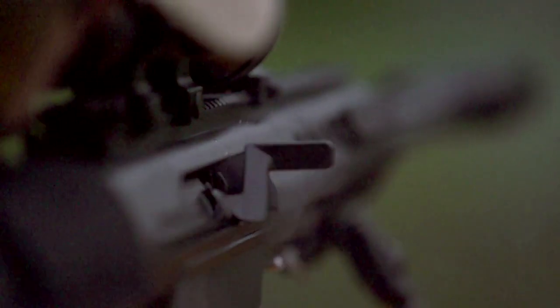At the end of the day, more training and more time on the gun is going to help you in a combat situation to make the shots that you need to make.